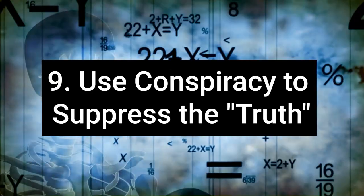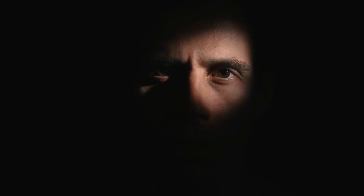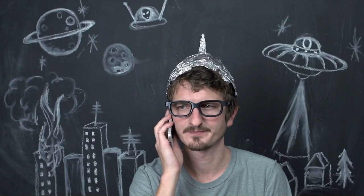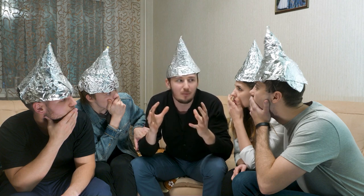9. Claiming a conspiracy to suppress the truth. Pseudoscience advocates frequently allege a conspiracy by established science or authorities to suppress their findings, deflecting from their lack of empirical support and methodological flaws. This claim shifts the focus from the scientific invalidity of their theories to purported external censorship. By blaming suppression rather than confronting their shortcomings, they evade critical scrutiny and challenges to their assertions.